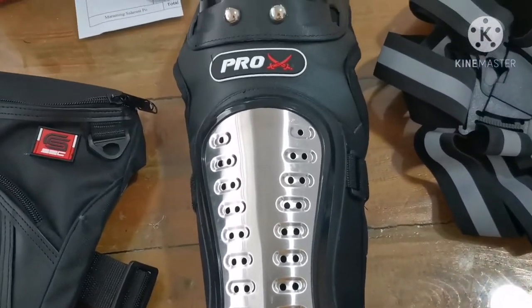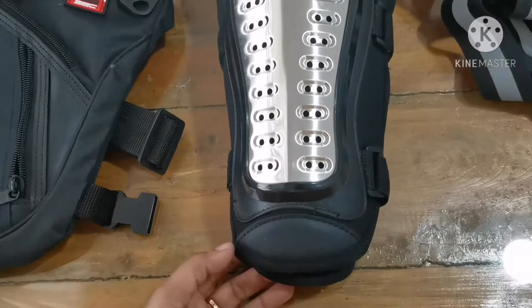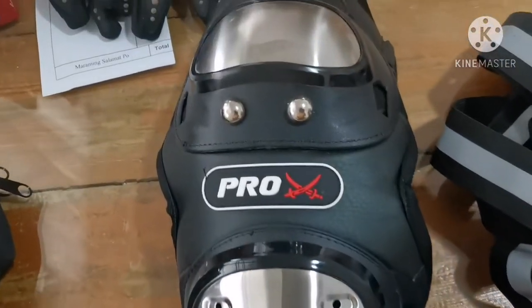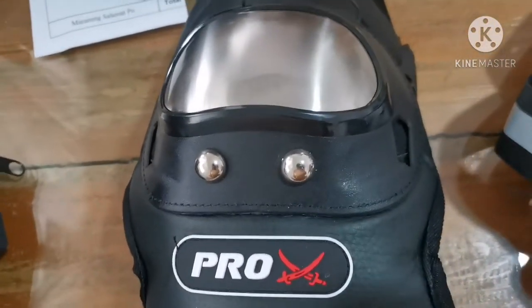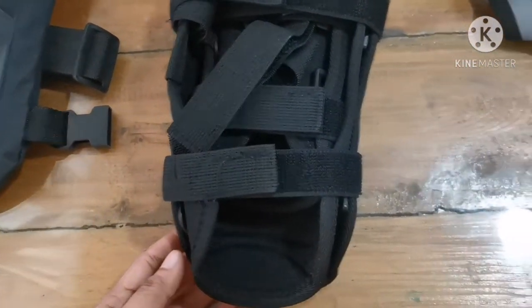This one is a protective gear I got for 499 pesos from Lazada. I'll save all the links in the description box. It's pretty nice because it's a bit thick and it has paddings.